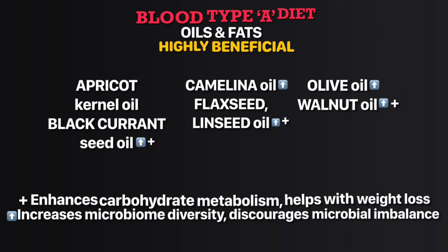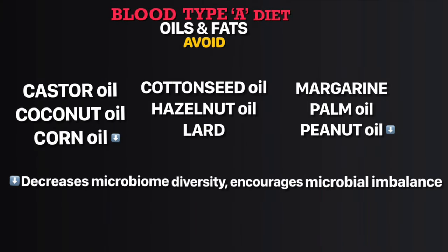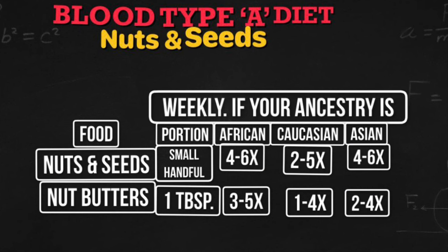In the highly beneficial oils list, black currant seed oil, camelina oil, flaxseed/linseed oil, and walnut oil enhance carbohydrate metabolism and help with weight loss, and also increase microbiome diversity. Olive oil is also included in that list. In the avoid oils list, corn oil and peanut oil decrease microbiome diversity and encourage microbial imbalance.